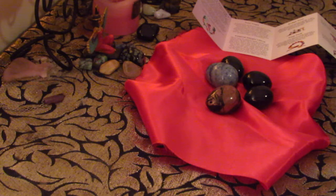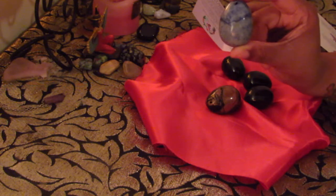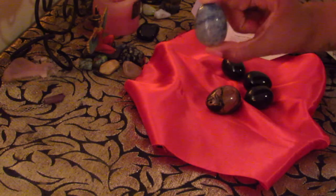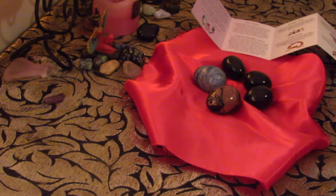I have Botswana Agate yoni eggs. This egg here is the Blue Quartz yoni egg — very, very pretty egg. I have used this particular egg before, and it's really good for connecting with spirit and increasing your psychic ability as well as awareness. So anytime you want to tap into your own psychic abilities, tap into your higher self, connect to spirit, and become more intuitive, this particular yoni egg — the Blue Quartz yoni egg — is the way to go.